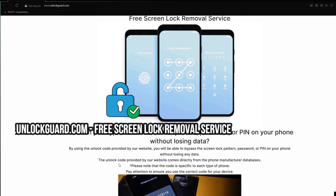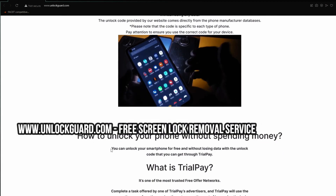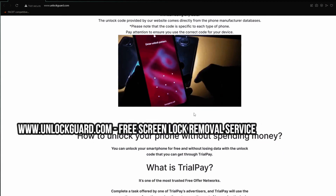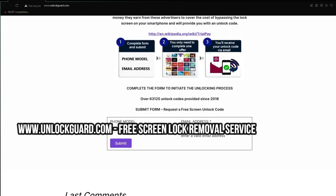Visit this website that offers free unlock codes using a unique method. And that's it. Now you can unlock your phone without losing any data. Until next time, take care and I'll see you in the next video. Bye for now.